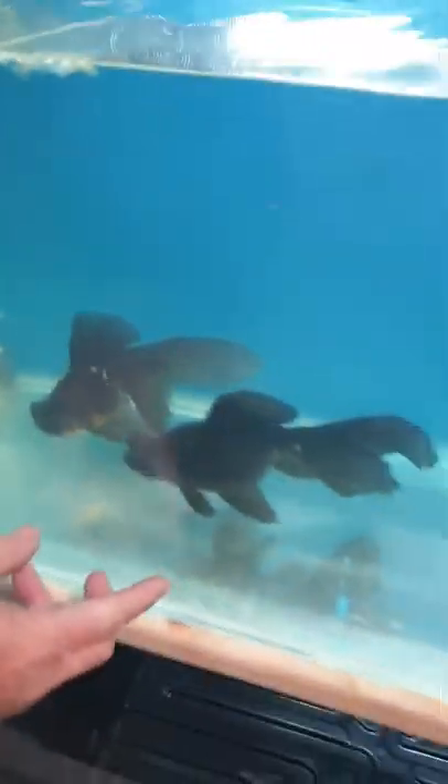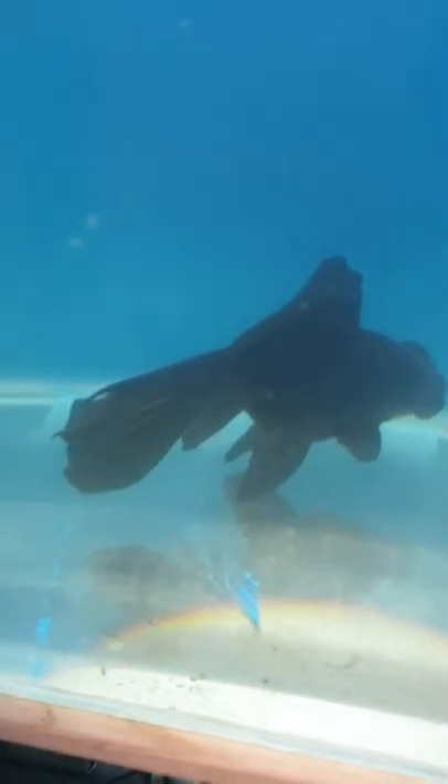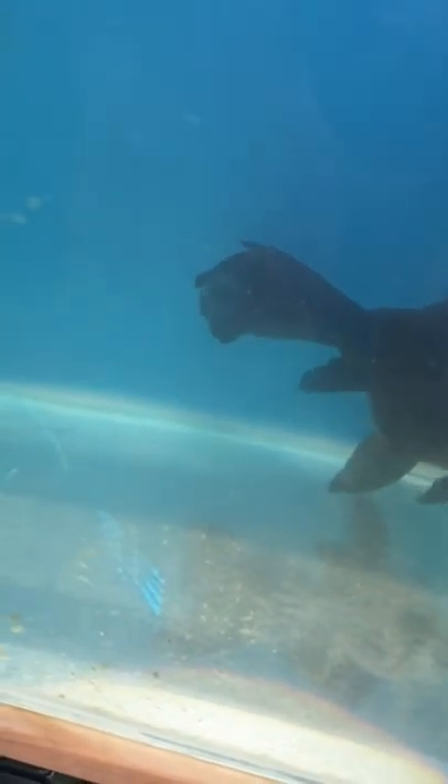We've got some black moors here. As you can see they're quite large, but nothing compared to the ones coming up next. These fellas in here — well, two ladies I should say — a single tail and a butterfly. They're enormous. But sadly, out of these six here, I seem to have five females and only one male at the moment.